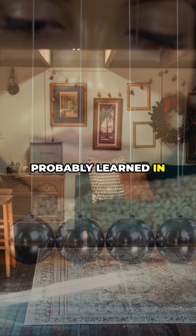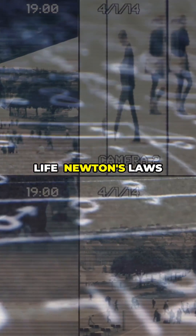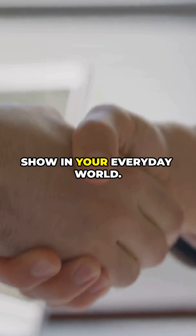Let's break down something you probably learned in school, but maybe never realized how much it shapes your life. Newton's laws of motion. I know, it sounds like textbook stuff, but trust me, these laws are literally running the show in your everyday world.